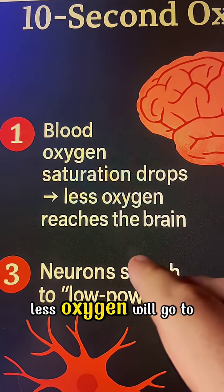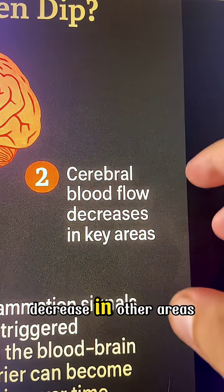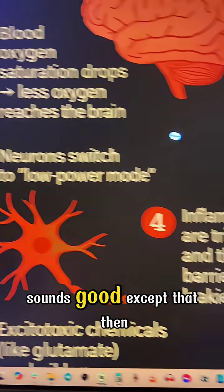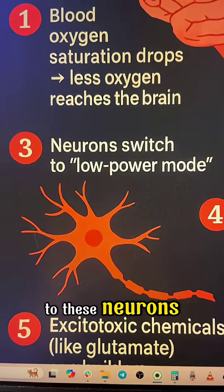Number one: less oxygen goes to the brain. Less obvious is that blood flow will decrease in other areas, and then neurons will switch into this low power mode. That sounds okay, except it then leads to more inflammation and the release of things like glutamate, which will cause damage to those neurons.